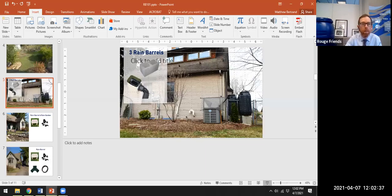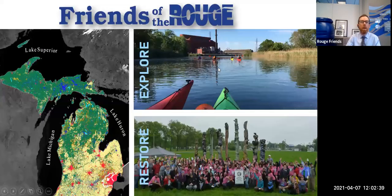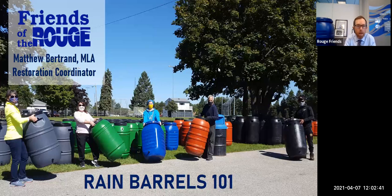So lots of great reasons to use a rain barrel. I'm going to step you through a few more as we get into the presentation. My name again is Matthew Bertrand. I've got a master's in landscape architecture, I'm a restoration coordinator and landscape designer here at Friends of the Rouge. This is Rain Barrels 101. I'm going to give you the overview of what you need to know to figure out how to make rain barrels a part of your life.